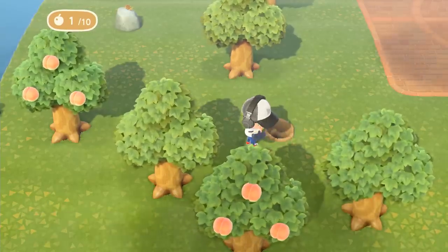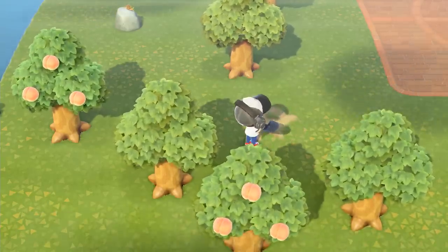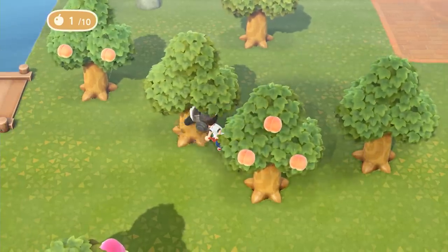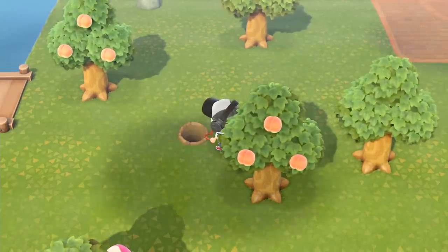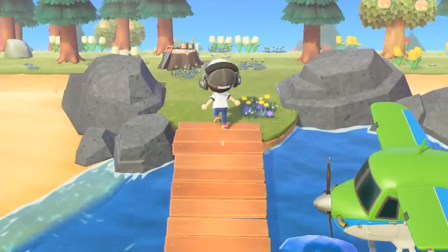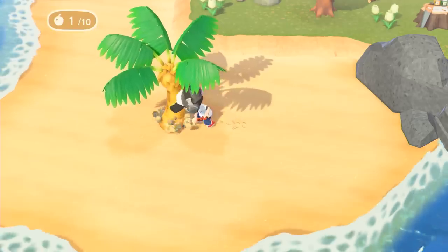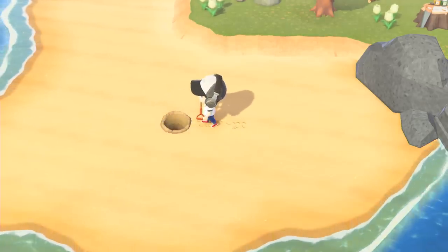While we don't recommend destroying rocks in your town — as they hold key crafting materials as well as money — digging up trees and replanting them somewhere else is a great way to rearrange your town's layout without causing mass deforestation. If you go to a deserted island using a Nook Miles ticket, you can even swipe a tree or two there, including palm trees to take home with you.